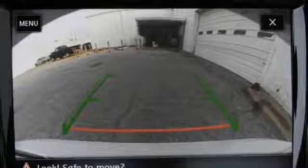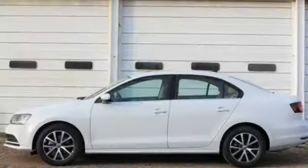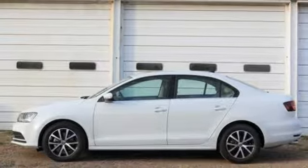And with the intelligent crash response system and electronic stability control, you can't help but feel more safe. Add this Jetta to your life today.